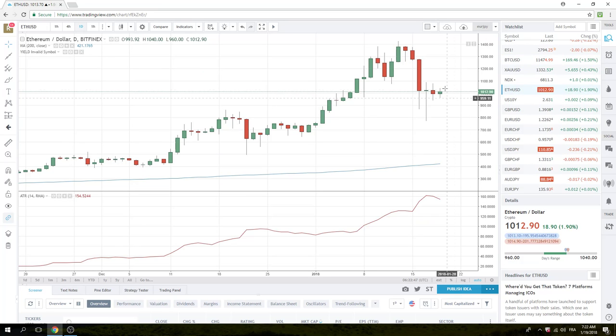Ethereum — same thing. This looks really constructive. If we can get through $1,100 again in Ethereum, that looks like a nice pivot.